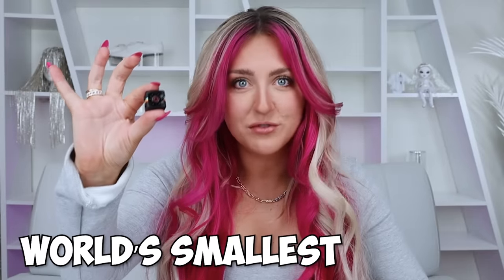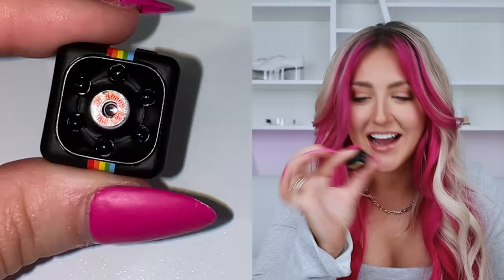This is the world's smallest fully functional camera. I can't believe that for less than $20, I can get an actual working camera that's literally like the size of my fingernail. And today we're going to be testing it out on a trip to the world's largest mini museum.